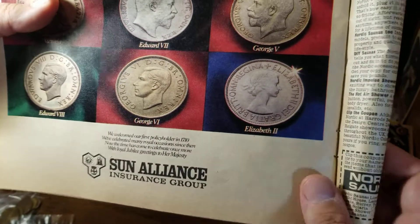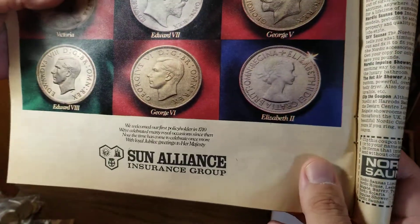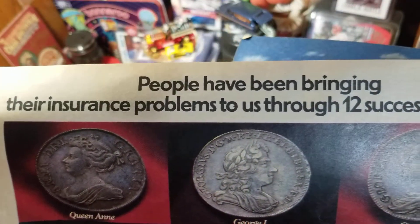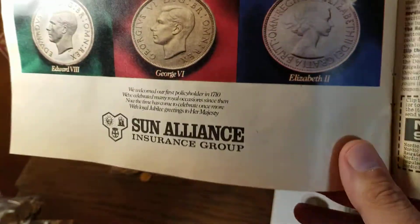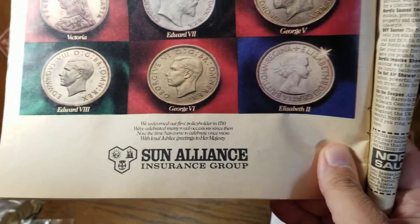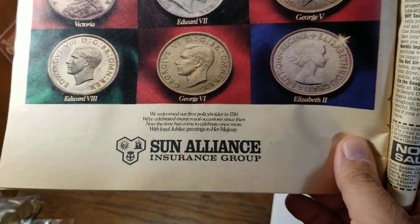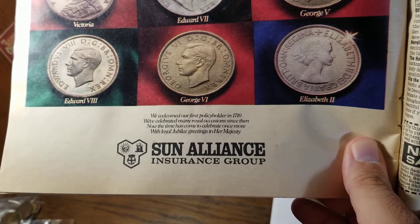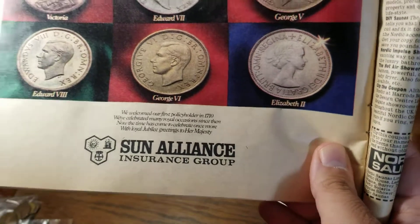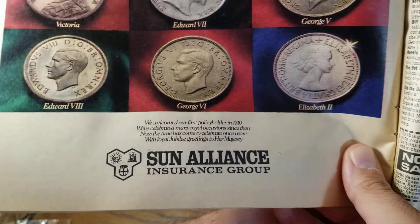This next one has more of a numismatic interest to it. Here is an insurance company honoring that they've been around so long that their company has spanned 12 different monarchs, and they have them in reverse chronological order. We can't turn these around and see the value of the coins — it's going to be the heads side on each of these — but going backwards, this would be threepence, sixpence, shilling, one of those. Can't quite tell what the coins are, but it is neat to see some of the older coins in high quality.